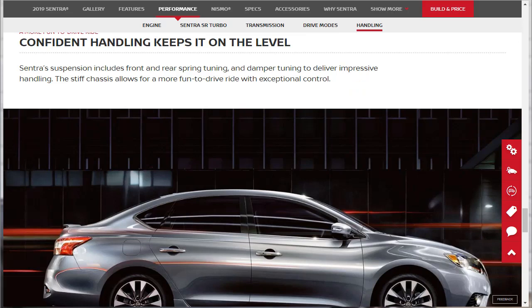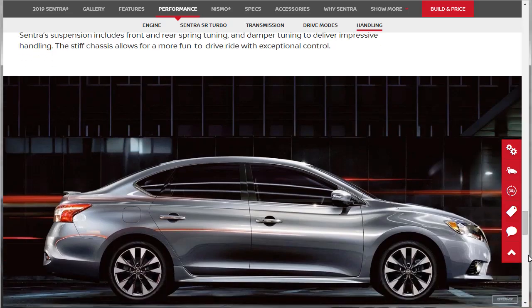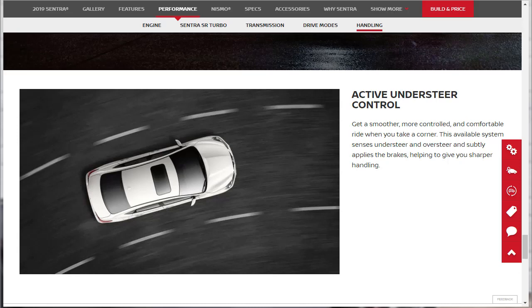For handling, the Sentra's suspension includes front and rear spring and damper tuning to deliver impressive handling, with a stiff chassis for an enjoyable ride with exceptional control. There's also active understeer control — the system senses understeering and automatically applies the brakes to give you sharper handling. So if you're taking corners too aggressively, the car is paying attention and can use the brakes to save you.